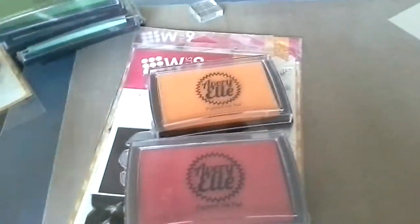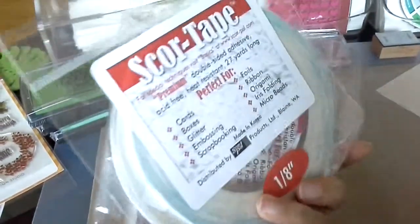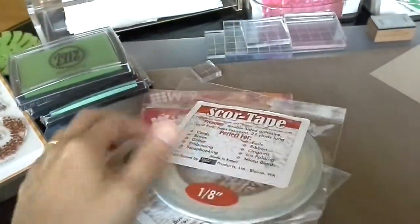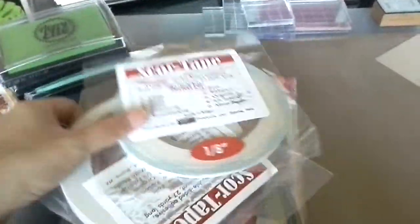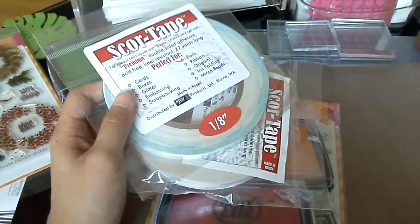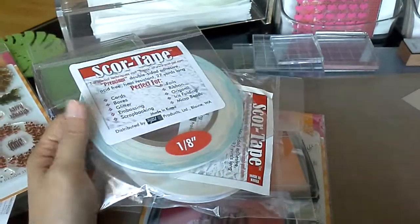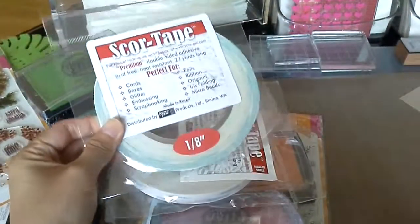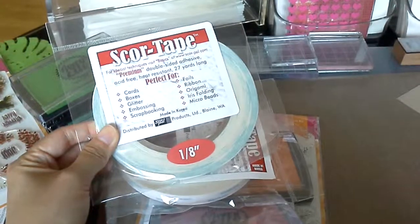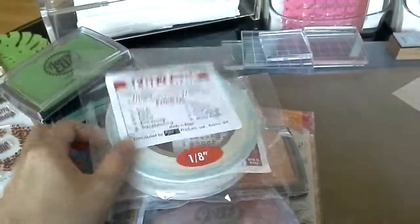I also got some Score Pal score tape — the 1/8 inch and the half inch. Initially I wanted to get Wonder Tape by Ranger or Tim Holtz, but they didn't have stock. The lady told me this brand is more sticky, so that's her opinion and I'm giving it a try.